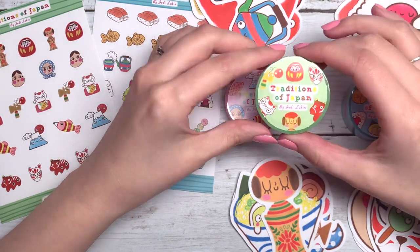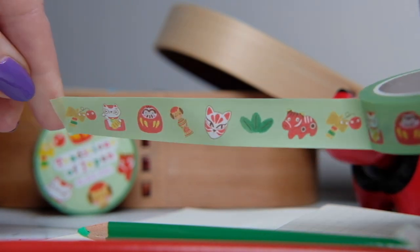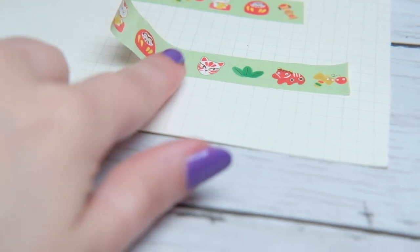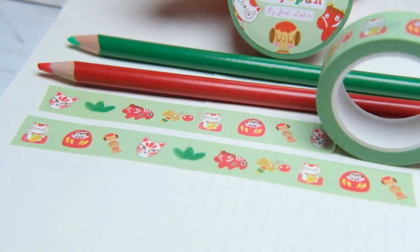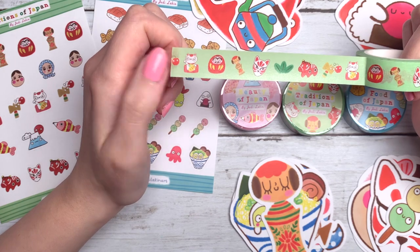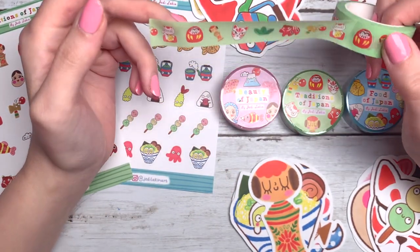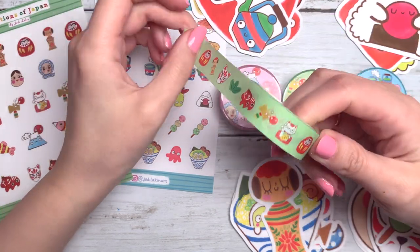And then we have Traditions of Japan. This one reminds me most of my home in Japan where I lived, because I lived in a very rural town and it was just steeped in traditions and traditional things you could buy as well. So some of them are on here: we have the mask, a Daruma doll, a Kokeshi doll, a lucky cat, and this Akabeko, which is the mascot for Fukushima — which is where I lived in Japan. And then we also have a Kendama, which is a traditional Japanese toy.